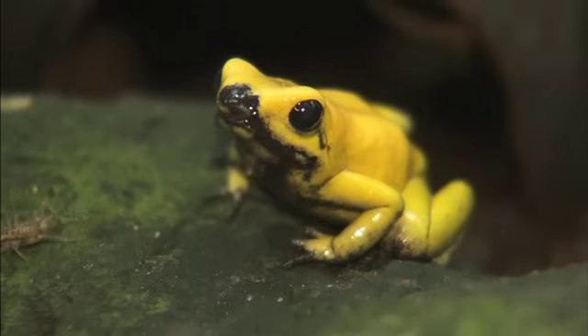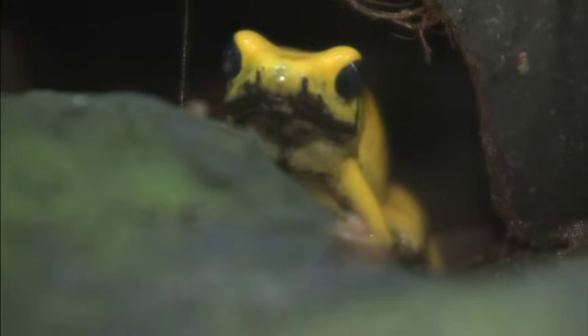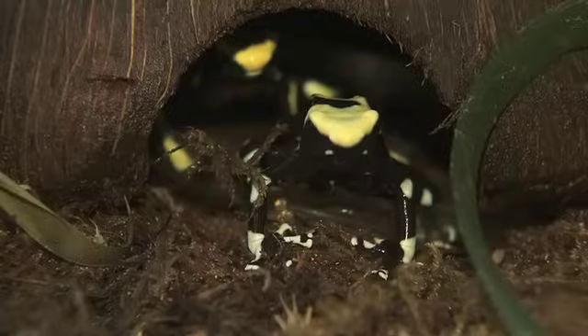Do insects, snails, worms, and spiders sound tasty? Well they do if you're a frog! What's really cool is that frogs help keep the world's insect population under control. Thanks frogs — you rock!